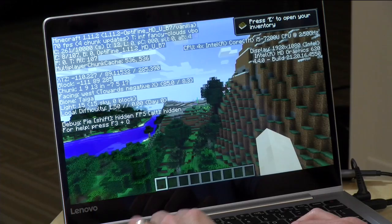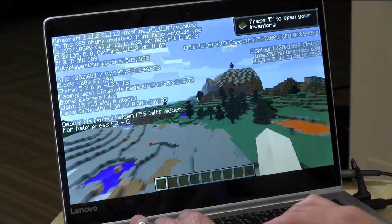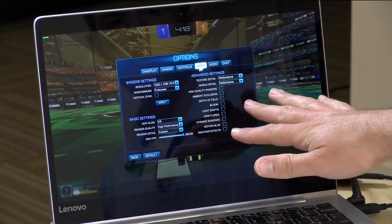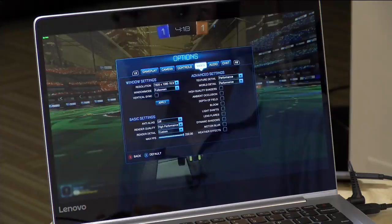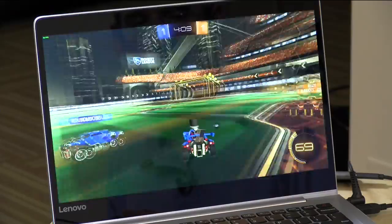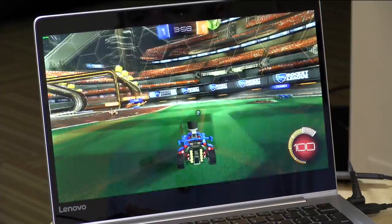Let's look at a few games. In Minecraft with the OptiFine performance plugin at 1080p, we're getting a very respectable 70 frames per second. Moving to something more demanding — Rocket League with all settings turned down but at 1080p resolution — I'm getting around 30 frames per second, which is actually playable. The game doesn't look great, but it is playable. However, it's a little slower than what I've seen on other i5 Kaby Lake laptops — not a huge difference, but enough to notice.